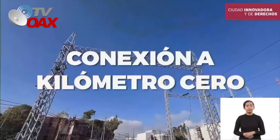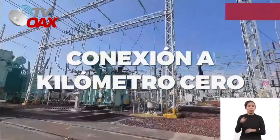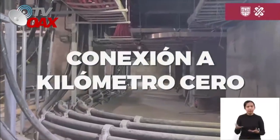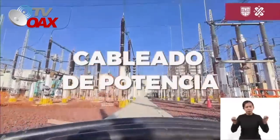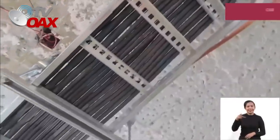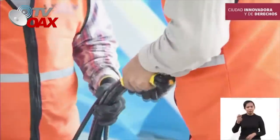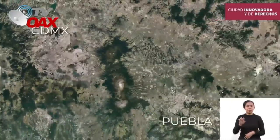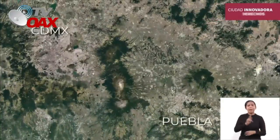De forma paralela, se conectó la nueva subestación con las instalaciones de CFE en Iztacalco y Jamaica. Para ello se tendieron 27.000 metros de cable de potencia calibre 1.000 a 230 kilovoltios y 111.000 metros de cable de mediana tensión de 15 kilovoltios. Este tendido de cable es equivalente a la distancia entre la Ciudad de México y la Ciudad de Puebla.